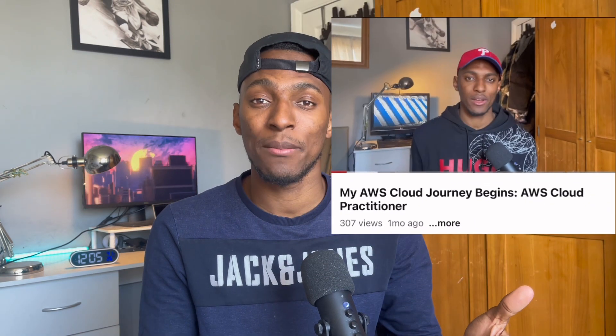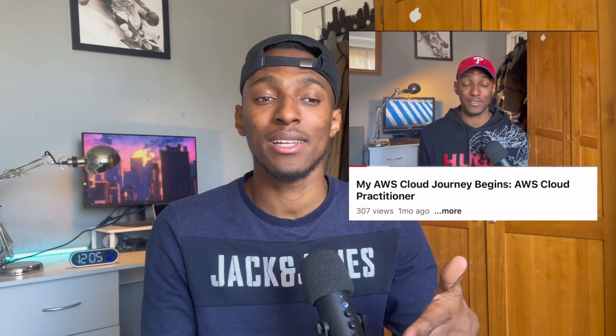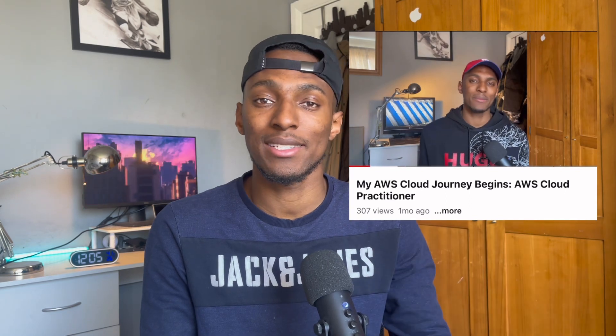I passed my AWS Certified Cloud Practitioner exam and here's how. In this video I'll be walking you through how I passed and the study resources I used to prepare for this exam. In one of my previous videos I showed you guys how I booked the exam and how I'm going to be starting my AWS journey with the Cloud Practitioner exam. So glad to say that I've taken the exam and passed, and now I'm going to be sharing how I passed and the resources I used so that you can go away and use those same resources and pass the exam also.